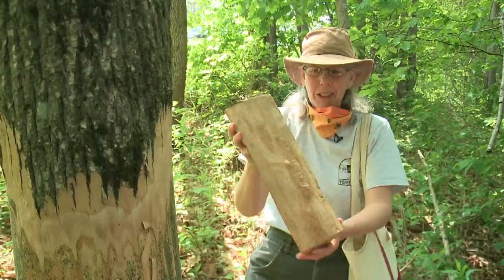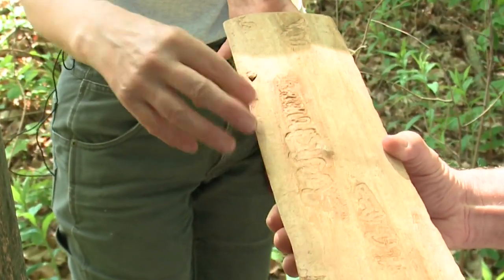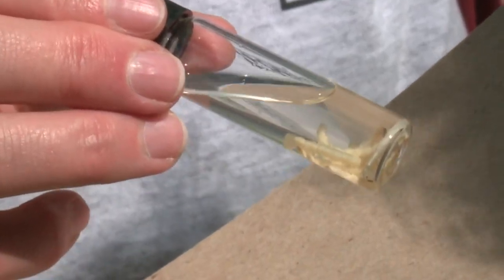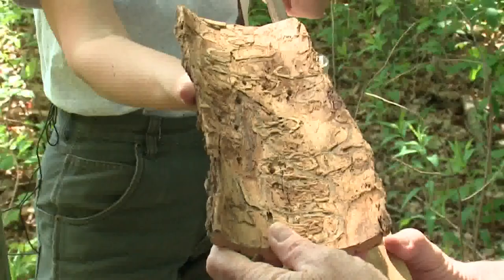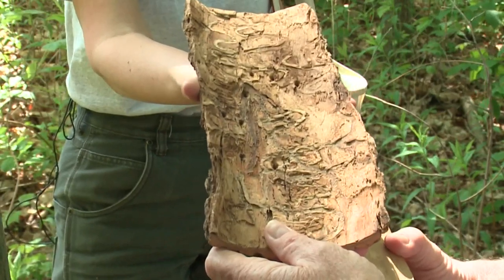We will be looking for something that looks like that — so that's an Emerald Ash Borer track. The ash borer larvae will work their way under the bark, eventually cutting off water to the tree. One of the only outward signs can be the holes from woodpeckers trying to eat them.